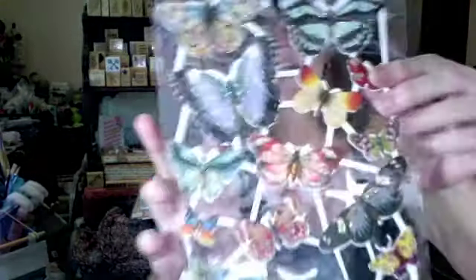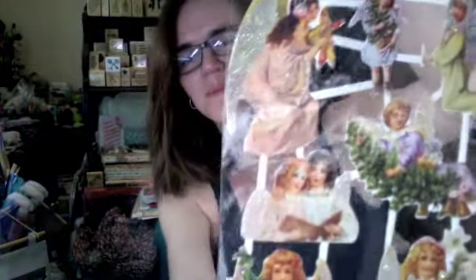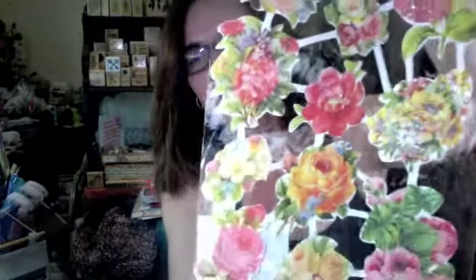Look how pretty that is - there's another one and this one has butterflies. I won her vintage images - look at those, these will be perfect for cards. These are beautiful vintage images to play with, they're all glittery.